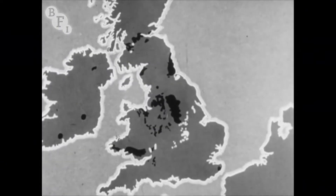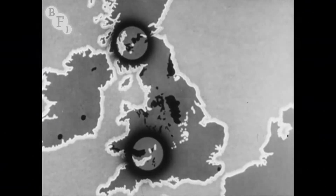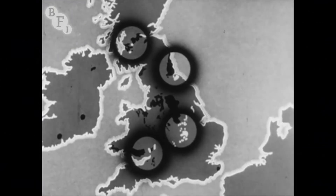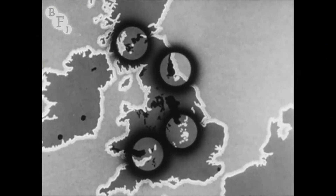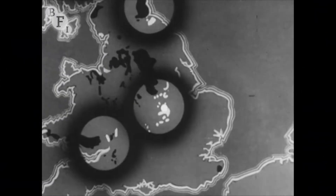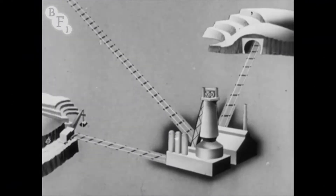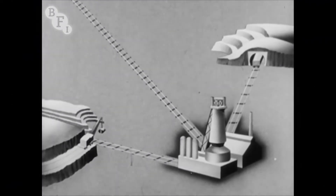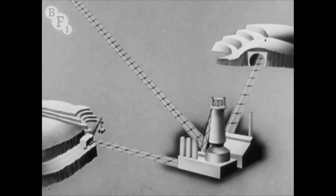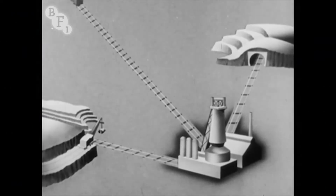In Great Britain, steel is made chiefly on the Clyde, in South Wales, in the Northeast, and in the Midlands. In the case of Corby in Northamptonshire, for instance, the iron ore comes from local opencast mines, the limestone from Derbyshire, and the coal from Yorkshire.